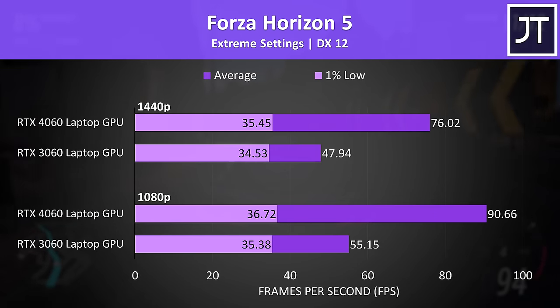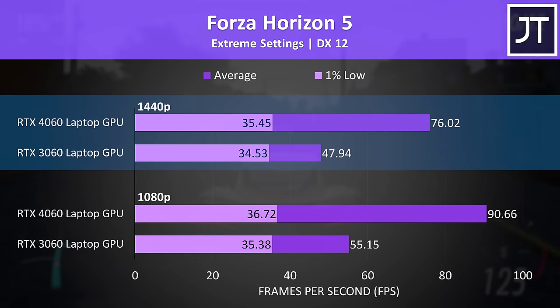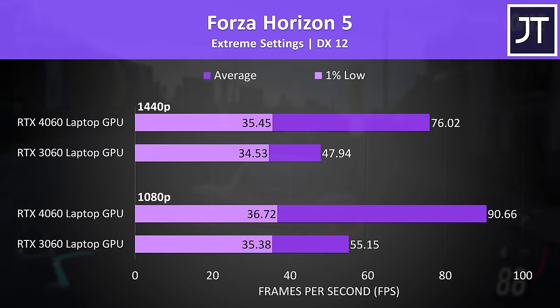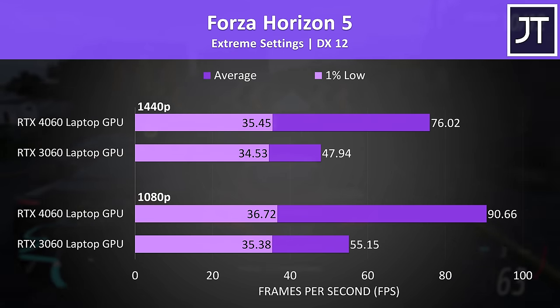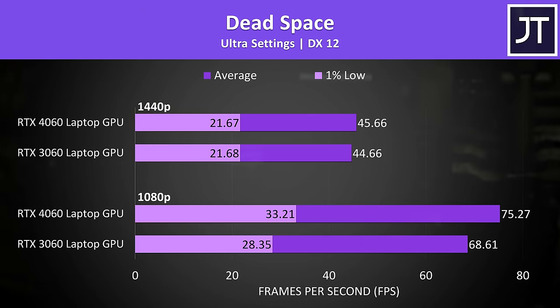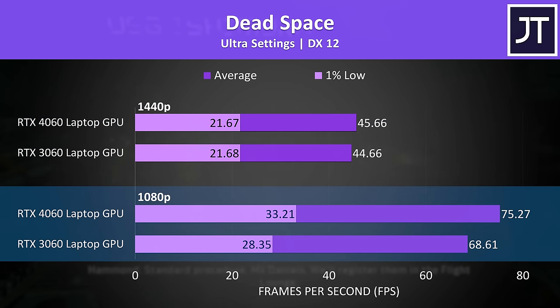Forza Horizon 5 was an outlier and had the biggest difference between both GPUs at both resolutions. The 4060 had a massive 64% lead over the 3060 at the lower 1080p resolution, and a 59% lead at the higher 1440p resolution. I retested this game on both laptops a day apart but consistently got the same results. Dead Space on the other hand had no real difference between them at 1440p — exactly a 1 FPS difference. The 4060 was 10% faster at 1080p, but it's still a relatively small difference.